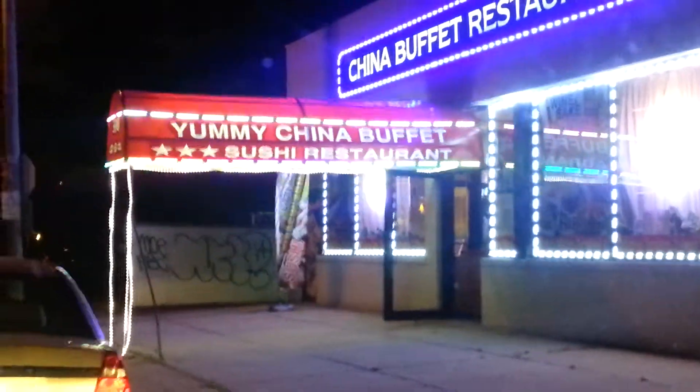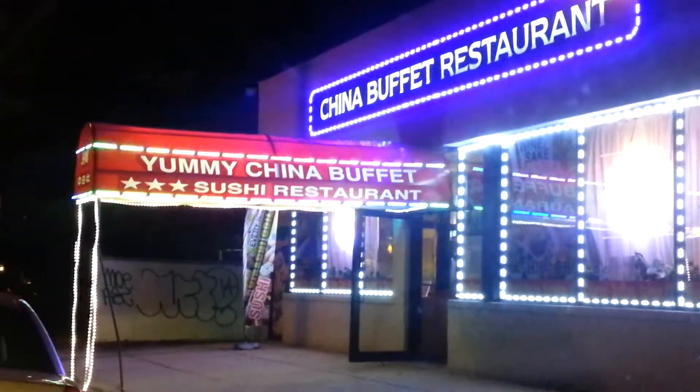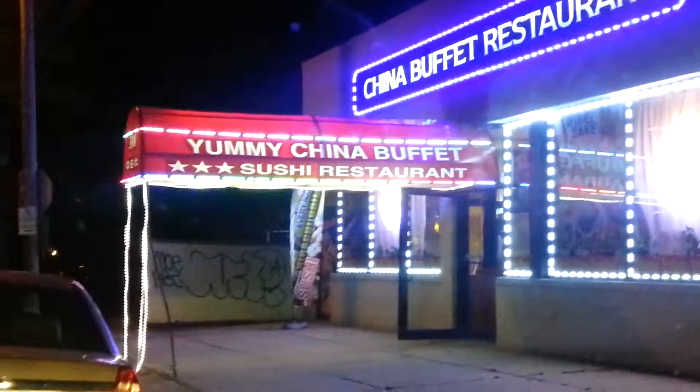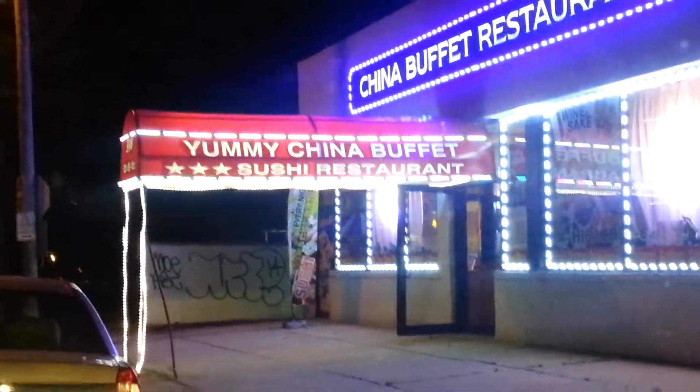This is Merrick Avenue, block and a half south of Front Street in East Meadow. It's lit up like a Christmas tree, and I don't know if the video shows it, but stuff across the awning is flashing all different colors.